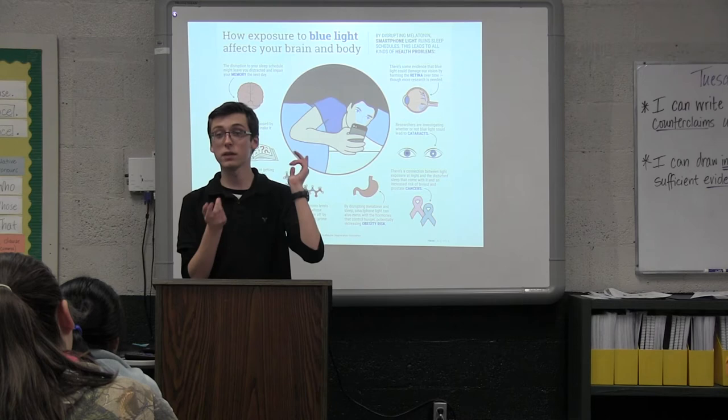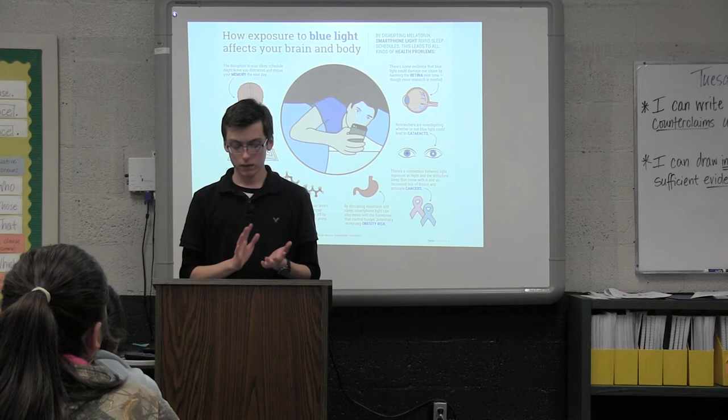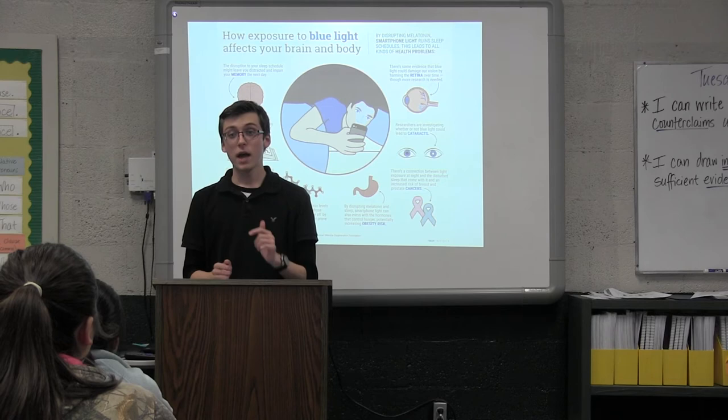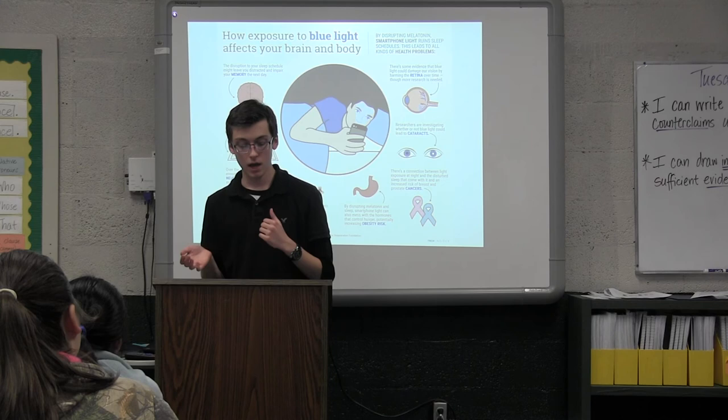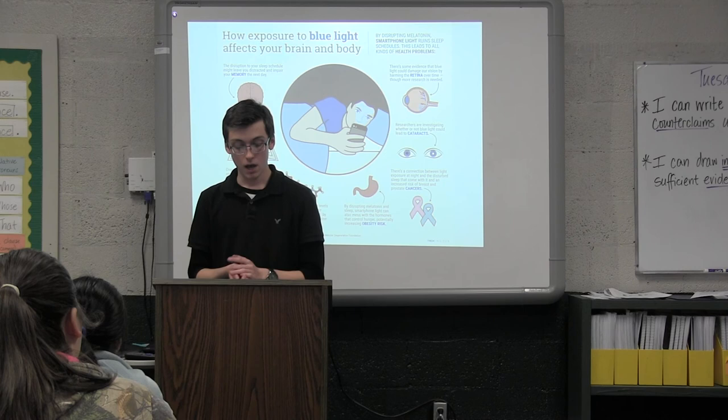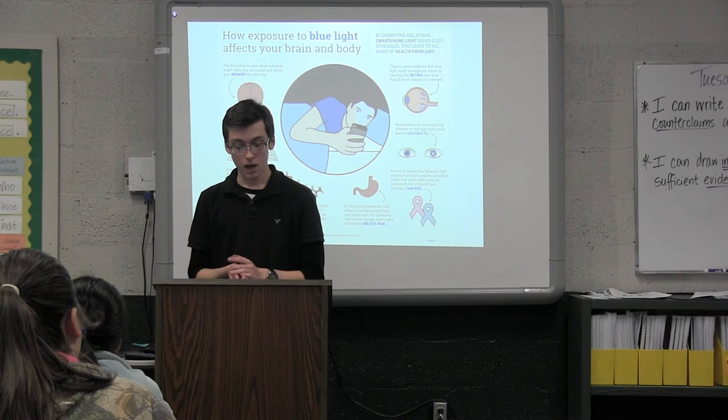Another option is to invest in blue light blocking glasses, a blue light blocking screen, or monitors and bulbs that emit less blue light and more yellow light. Most phones such as iPhones and some computers also have an option called Night Shift mode, which increases the amount of yellow light and decreases the amount of blue light. With that, I hope you've been informed on what blue light is, what the effects are, and how you can protect yourself from it. Thank you.